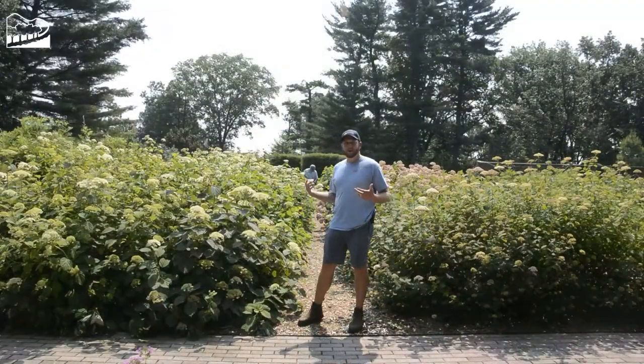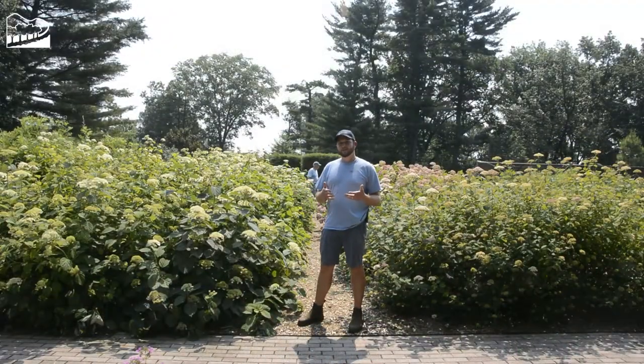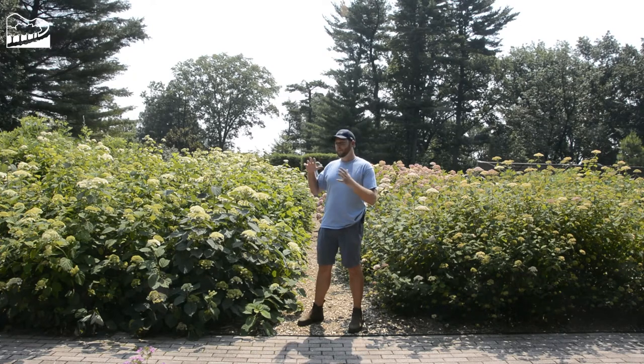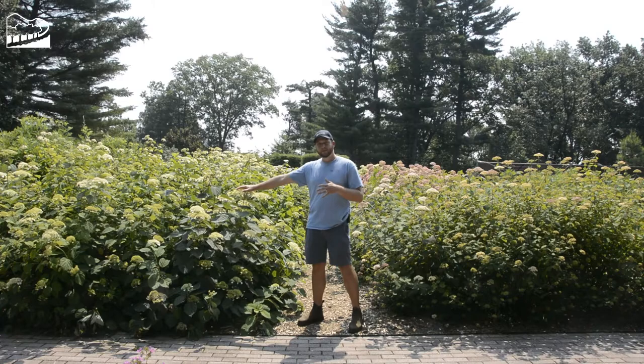Behind me is our hydrangea trial. This is our fifth and final year for this trial program. We are trialing Hydrangea arborescens, Hydrangea cinerea, and Hydrangea radiata. We're looking at them from both a garden standpoint and from a pollinator standpoint. In particular, we're interested to see which of these plants is preferred by pollinators, with particular emphasis on lace cap hydrangea types.